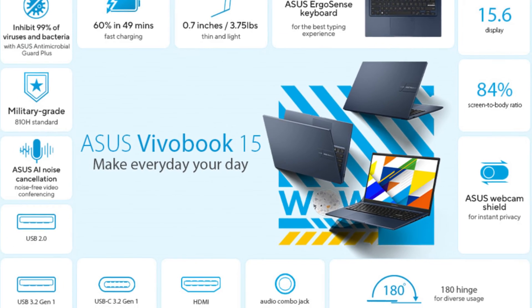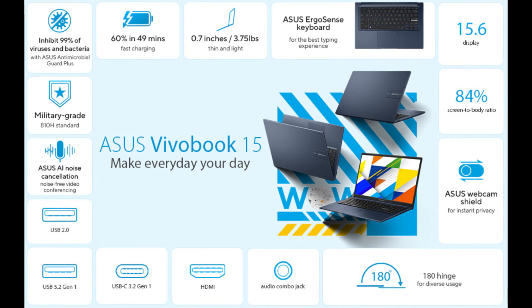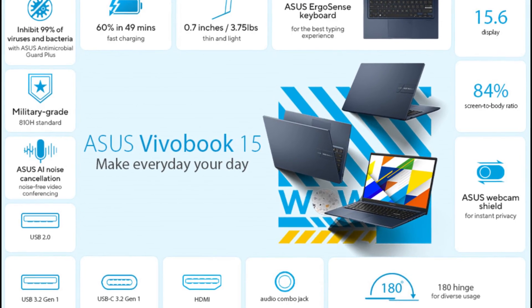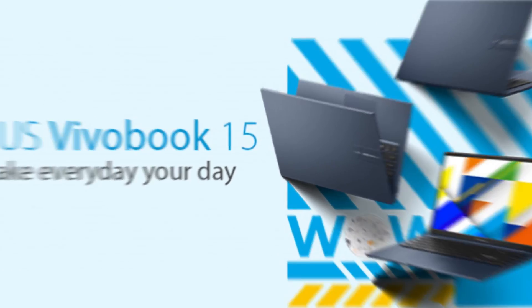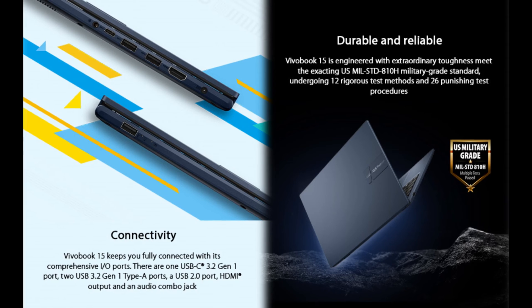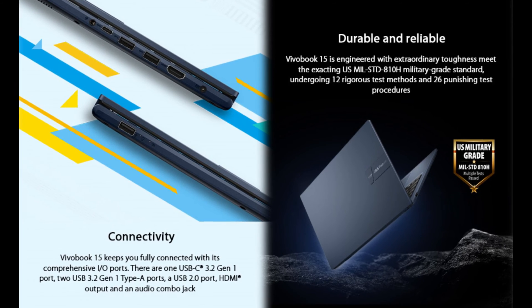Extended coding sessions are met with ease, thanks to the VivoBook 15's long-lasting battery life. Code with confidence, knowing that your laptop can keep up with your coding marathons without the worry of constant recharging. Connectivity is key in the coding world, and the VivoBook 15 offers a range of options to keep you seamlessly connected to your projects, collaborators, and online resources.